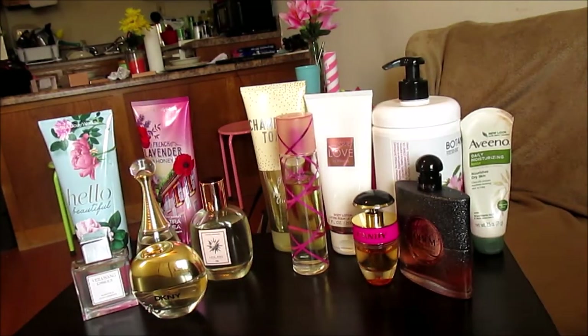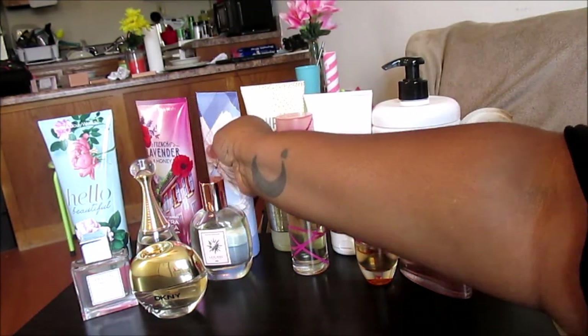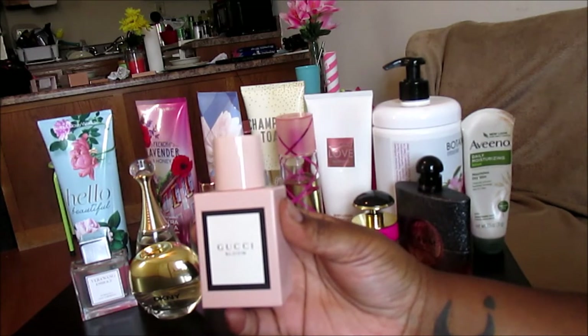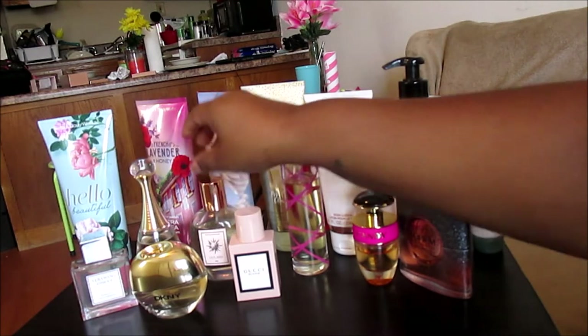It doesn't really smell peppery to me — I still smell way more of the white floral. Long story short, if you want the matching lotion for Gucci Bloom but hate the fact that it costs $50, go ahead and get One in a Million body lotion because it's a perfect dupe. It really makes Gucci Bloom pop and last longer and project more, even though Gucci Bloom already has enough projection on its own — at least on my skin.